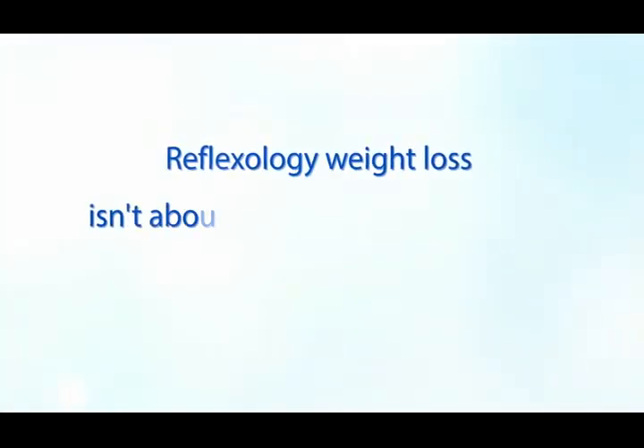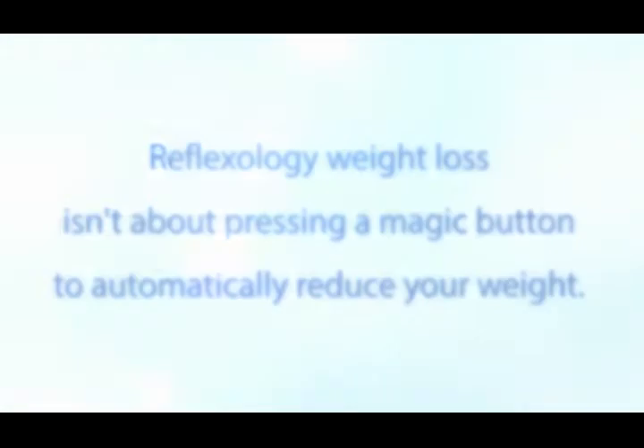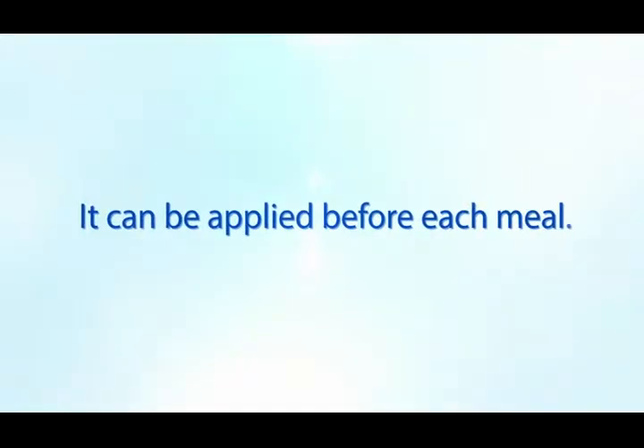Reflexology weight loss isn't about pressing a magic button to automatically reduce your weight. It's about touching different pressure points on your body to reduce your appetite, and it can be applied before each meal.